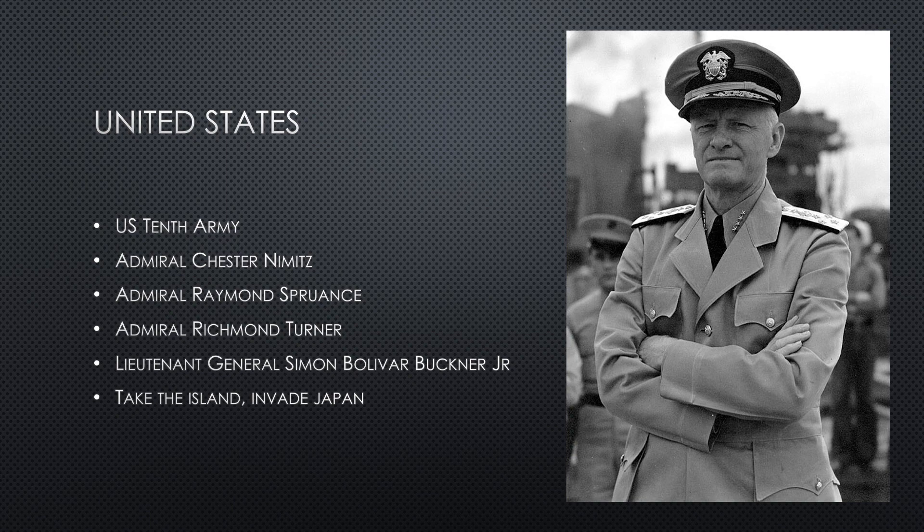Fighting on the island was the U.S. 10th Army. It was a combined army with six divisions made up of three marine divisions and three army divisions. Admiral Nimitz was at the top, Admiral Spruance and Turner led the naval units, and Lieutenant General Buckner led the ground troops. The United States' goal was to take the island and invade Japan.